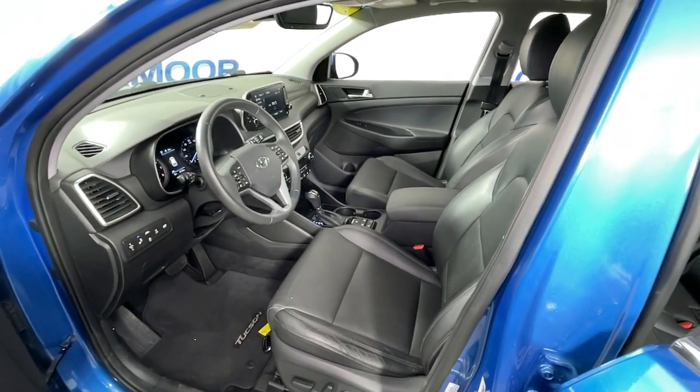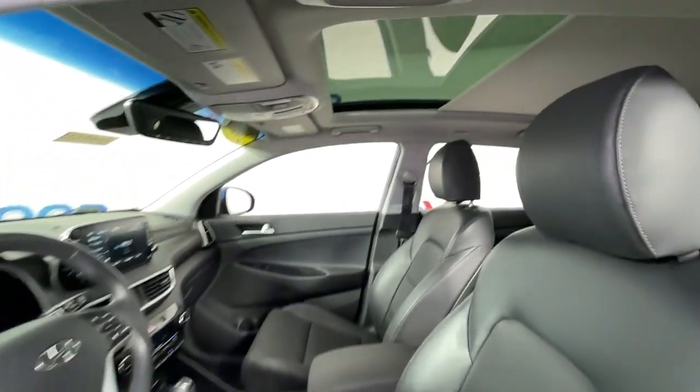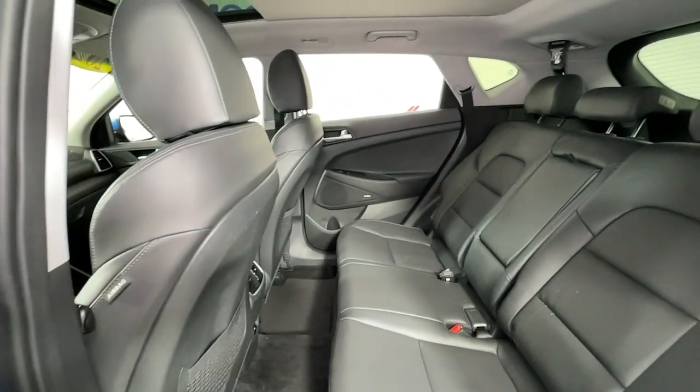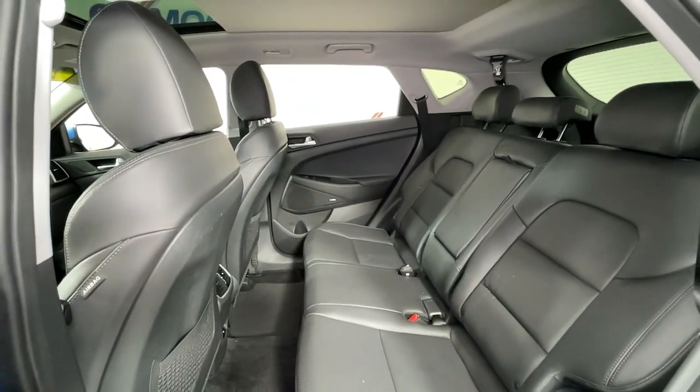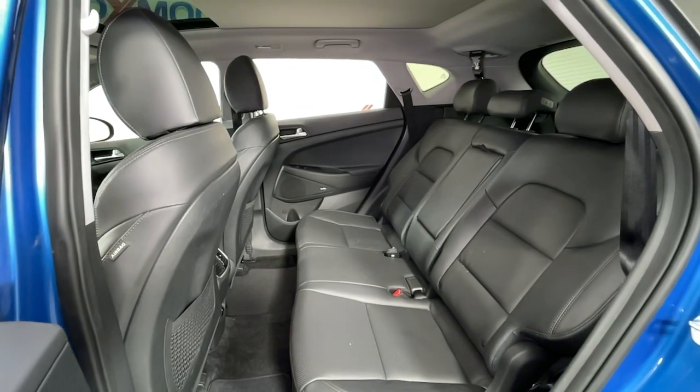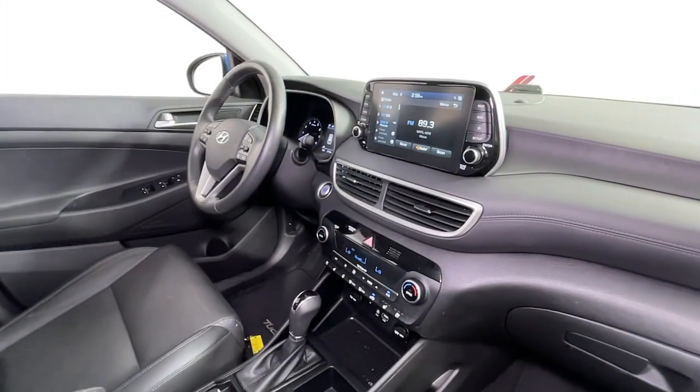The following are some of this vehicle's highlighted options: navigation system, keyless entry, sun/moonroof, power liftgate, fog lamps, electronic stability control, intermittent wipers, universal garage door opener, trip computer, power windows.